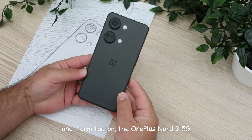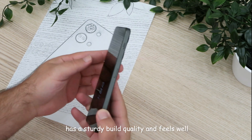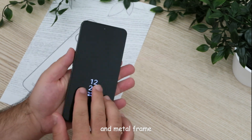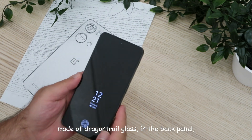Speaking about build quality and form factor, the OnePlus Nord 3 5G has a sturdy build quality and feels well built in the hand. The phone has a glass back and metal frame with a flat screen protection made of Dragon Trail Glass.